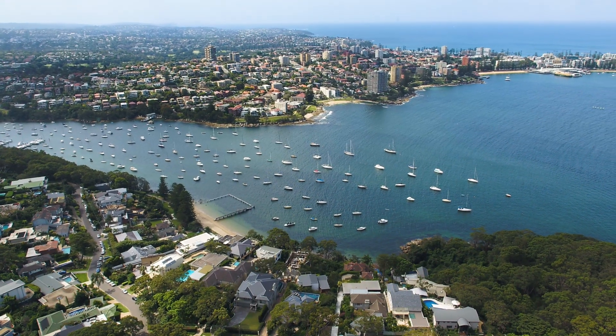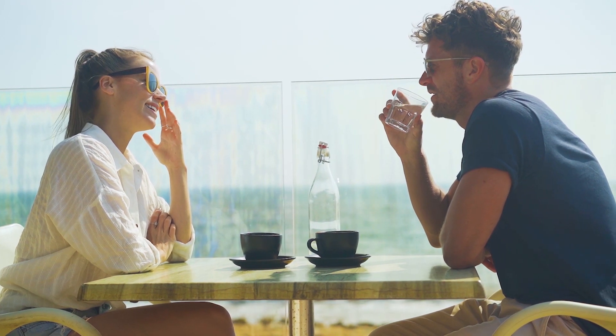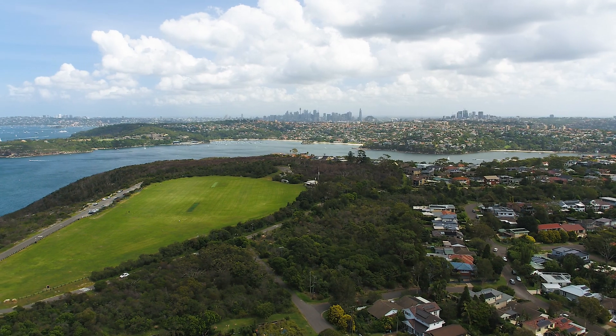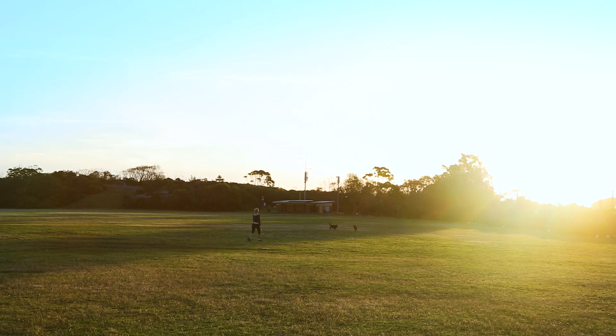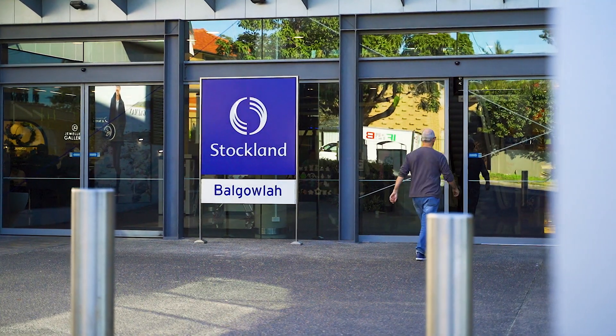The sensational thing about this property is its position. You're within only seven minutes of the heart of Manly — its cafes, restaurants, Manly Wharf, and the very famous Manly Beach. Only 30 minutes to the heart of Sydney CBD. You've got local and city transport, the very popular Tanya Park, and you're within only moments to the very popular Stocklands.